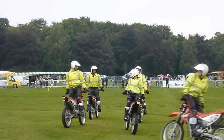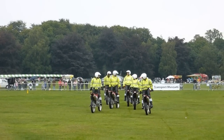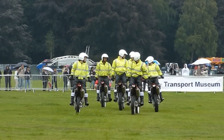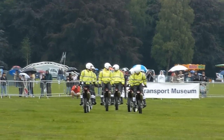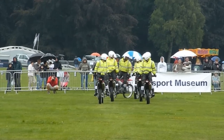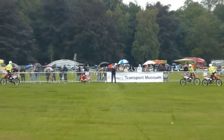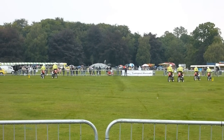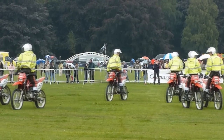Riding a machine in this way gives the rider various problems. First of all, a motorcycle is designed to have the rider's weight fairly low down over the back wheel. Riding them this way, their weight is much higher than directly over the front wheel. This completely changes the centre of gravity and the handling characteristics of the machine. Riders also have to remember that what they normally do with their left hand and their left foot, they now have to do with the right hand and the right foot, and vice versa.